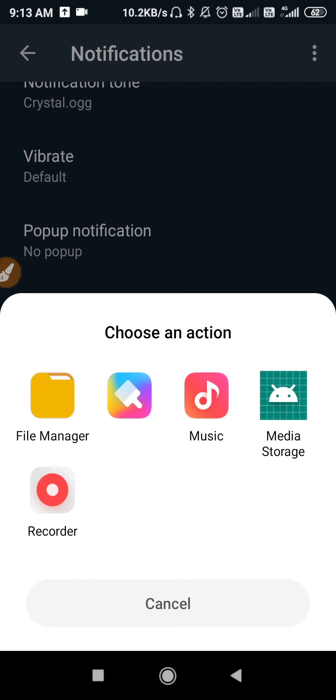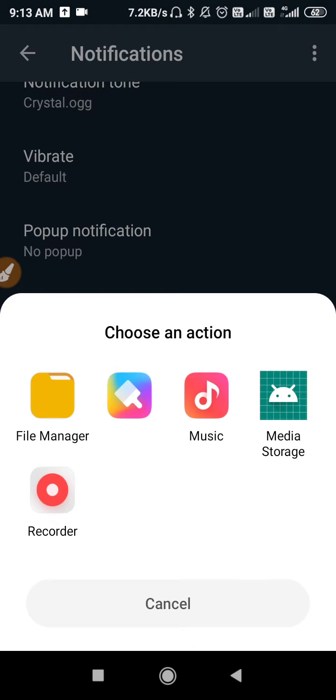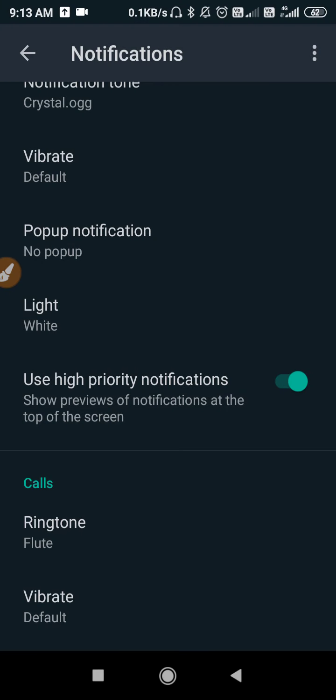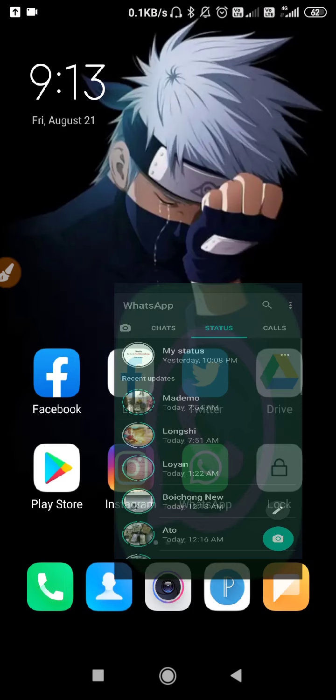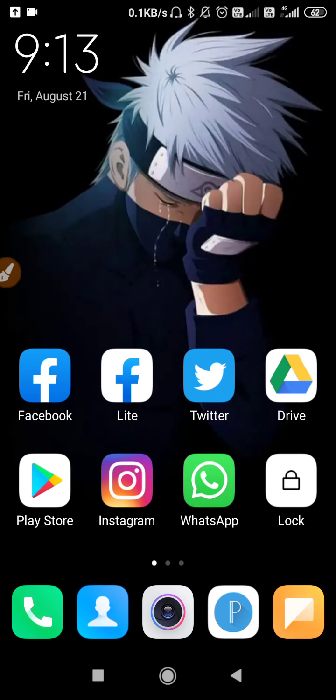You can select a ringtone from the file manager or from the media storage. Tap and click to confirm, and your ringtone will be changed. Also enable the vibration mode. After doing all these things, go back and check once.